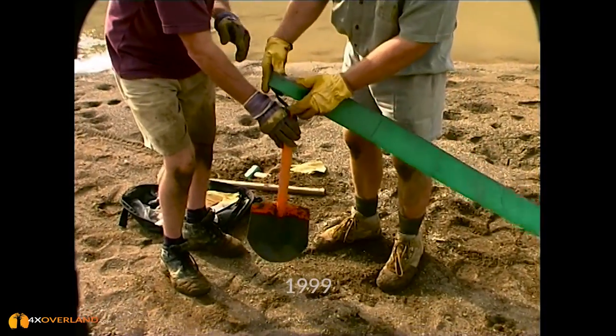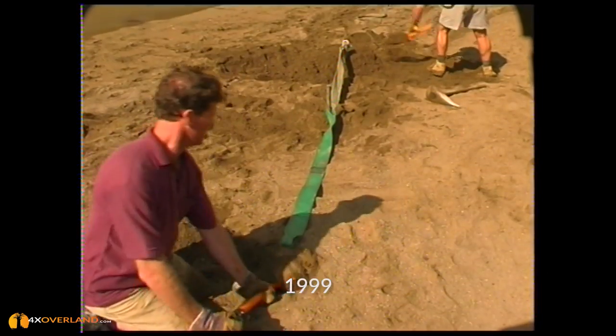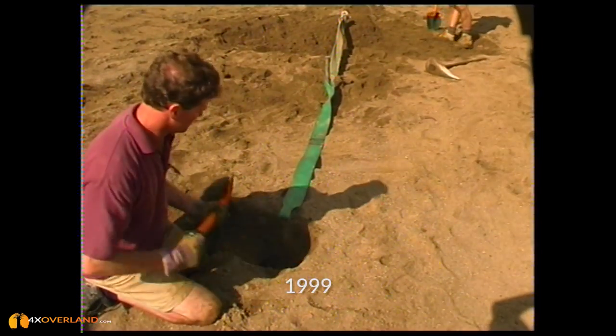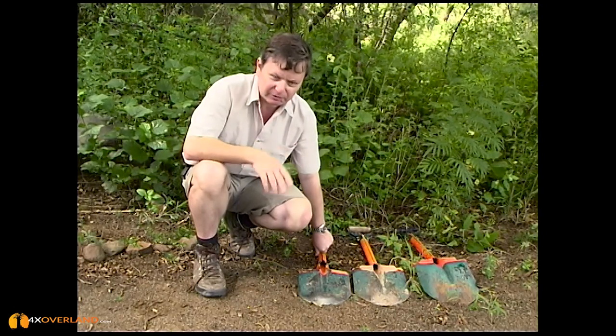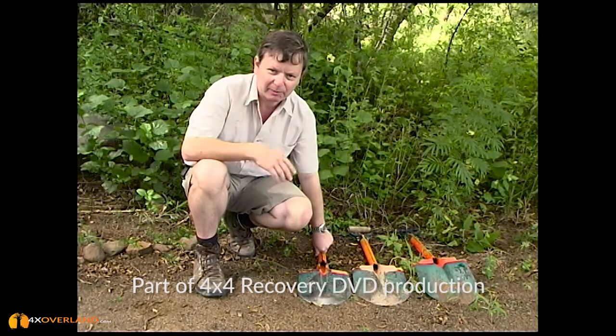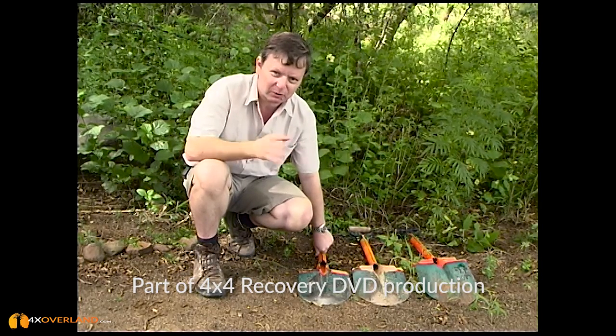I had three short-handled shovels made, each with different blades, and took them out for extensive testing. During my many years of off-roading and during the filming of this program and many others, I began a process of weeding out the bad shovels from the good shovels.